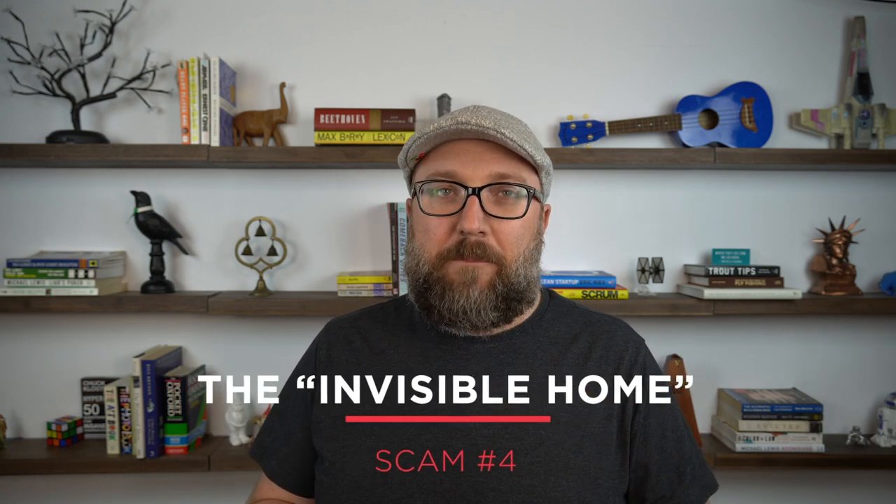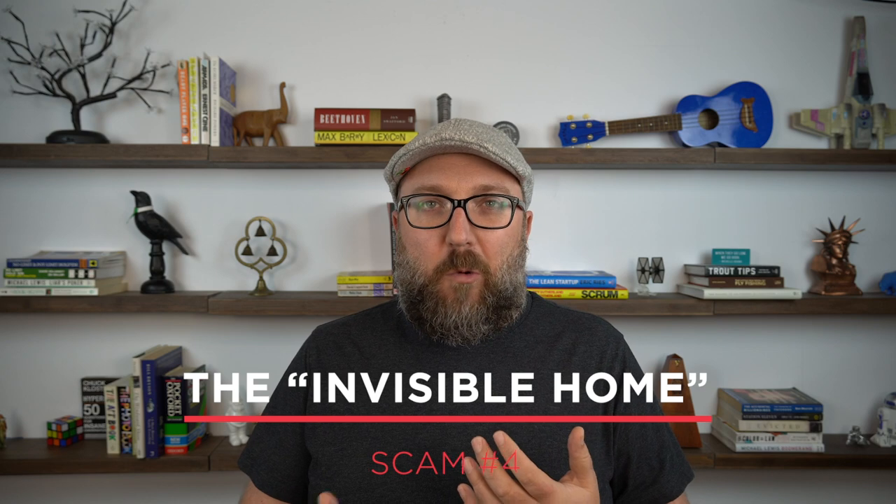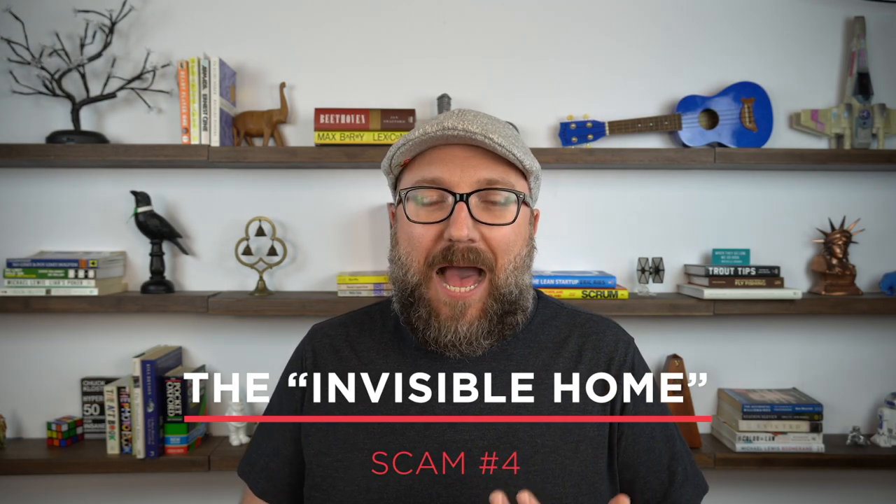Scam number four is a con that I like to call the invisible home. This scam is typically run when a market is very hot and buyers are at a disadvantage — like in a seller's market, something we've got right now in the United States. Agents will have a home that's coming to market, but they can't divulge the home details yet.